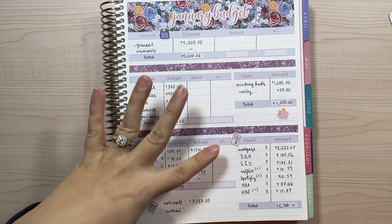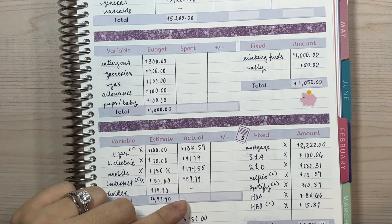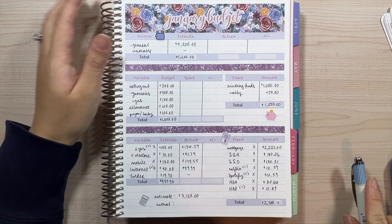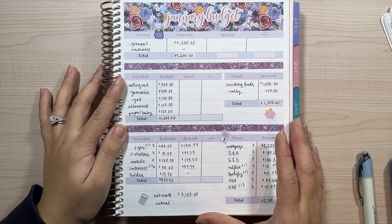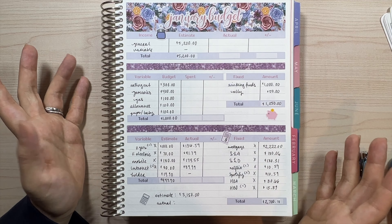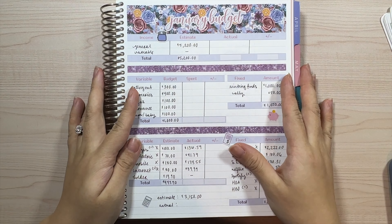I'm going to go ahead and close this out first, then add up the actual amount for all of our bills. Just a brief overview: we are cashless budgeters. It is me, my husband, our newborn baby, and our two pups, and we strictly use credit cards for everything. You can definitely use a debit card or cash too — that's just what works for us. We've been doing it for years and really like taking advantage of cash rewards.